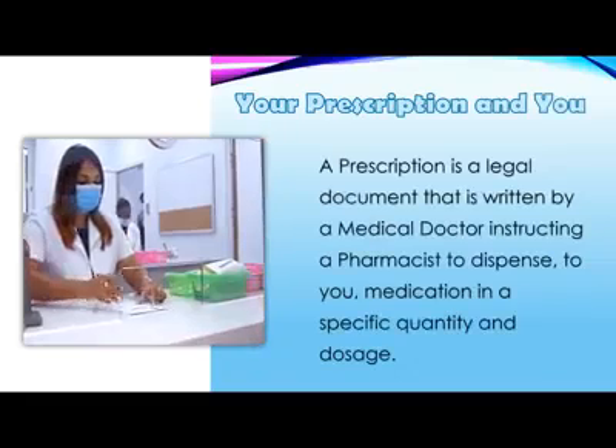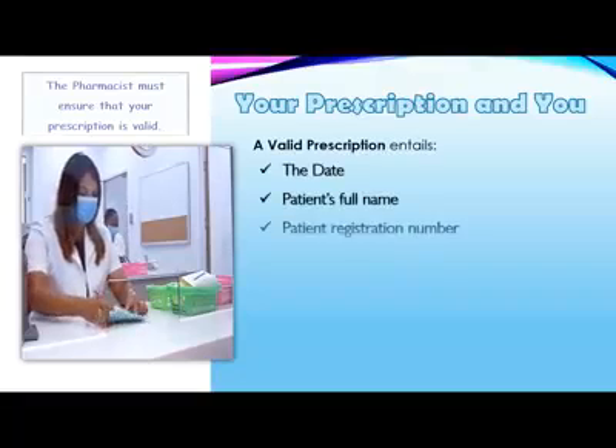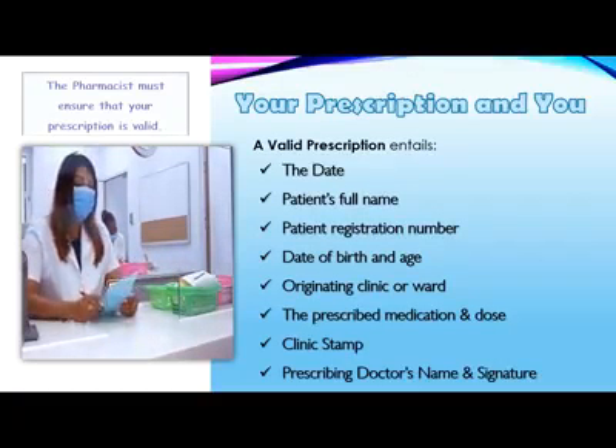A prescription is a legal document that a physician will use to communicate a patient's medication to a pharmacist. At the Northwest Regional Health Authority, prescriptions are only valid once they have: Number 1, the date.